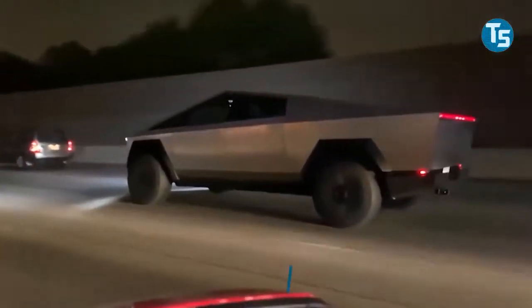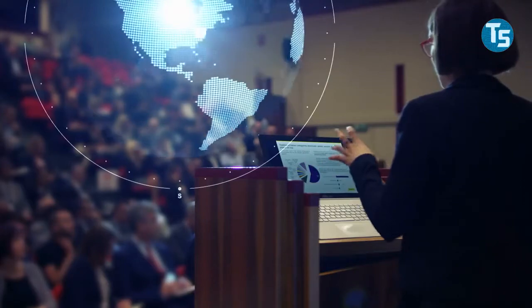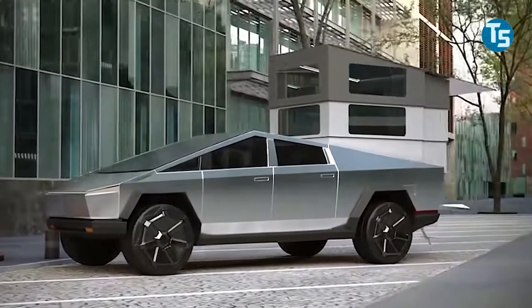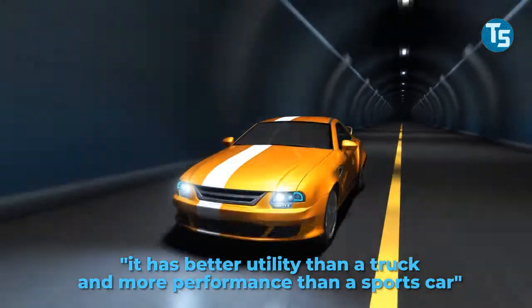The vehicle was unveiled in late 2019 and has lately been getting additions by tech companies because of its versatility. For the Tesla Cybertruck, it is said that it has better utility than a truck and more performance than a sports car.